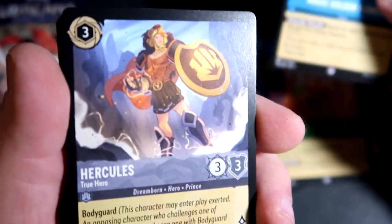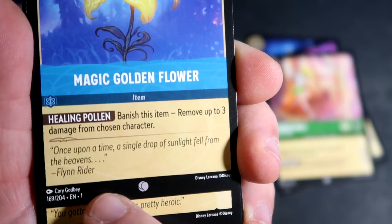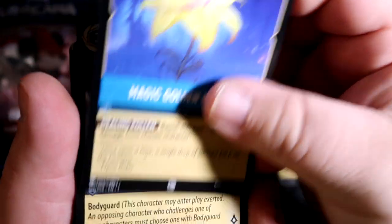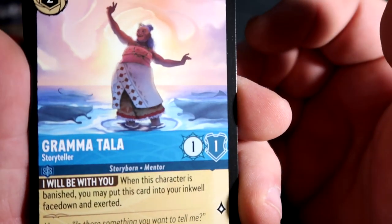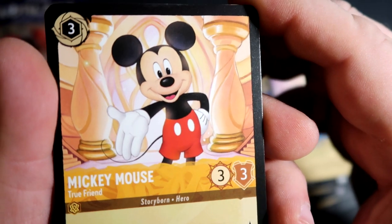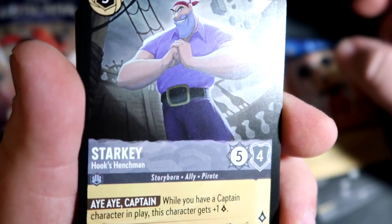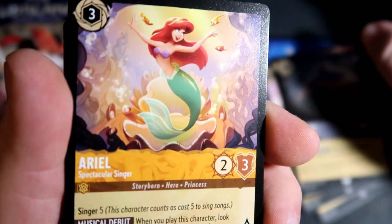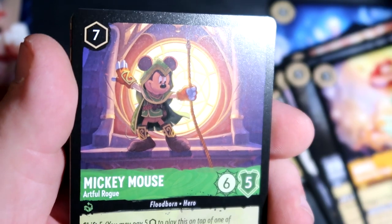Hercules — that's sick, very cool. The way they have these done with the little thing on the bottom, the whole thing screams Magic the Gathering. They did a really good job with these cards. Grandma Tala — very cool. Old school looking Mickey Mouse — love that art. Hook's Henchman, Starkey. Ariel — there we go, a little better with the focusing. We got Ariel.